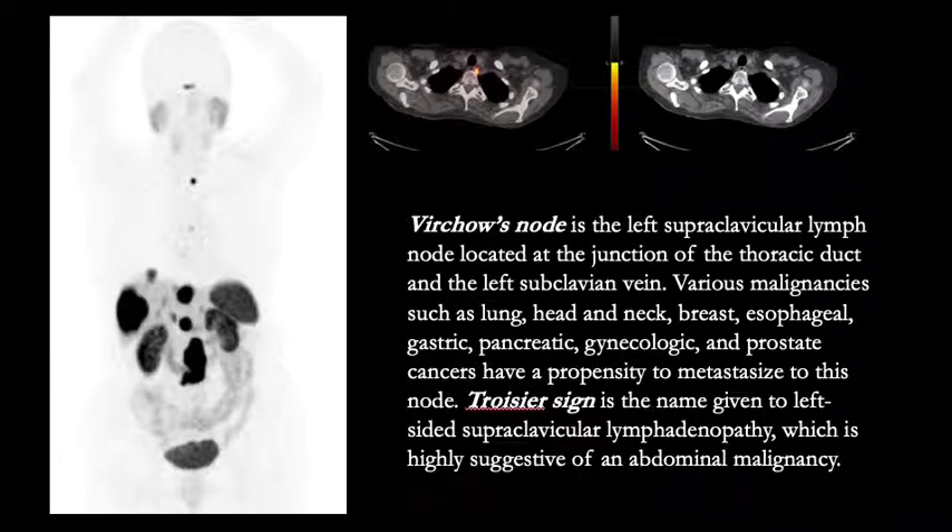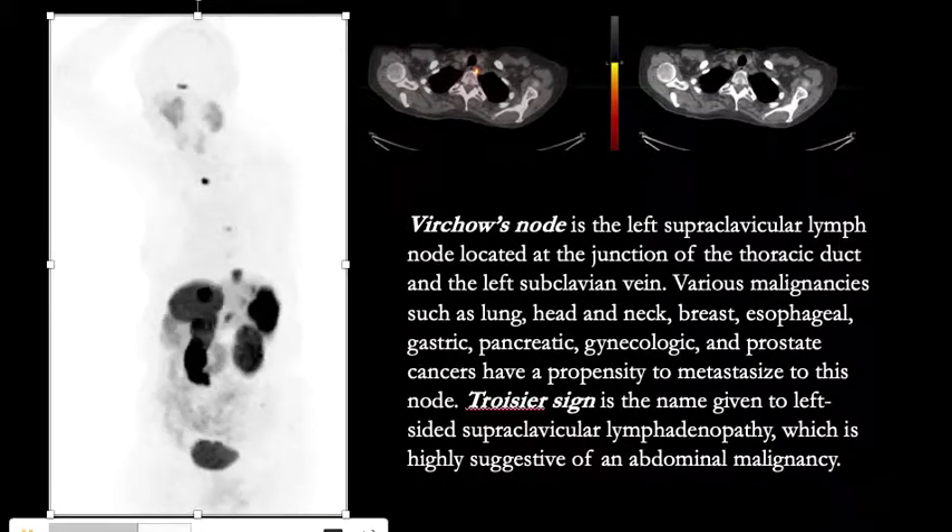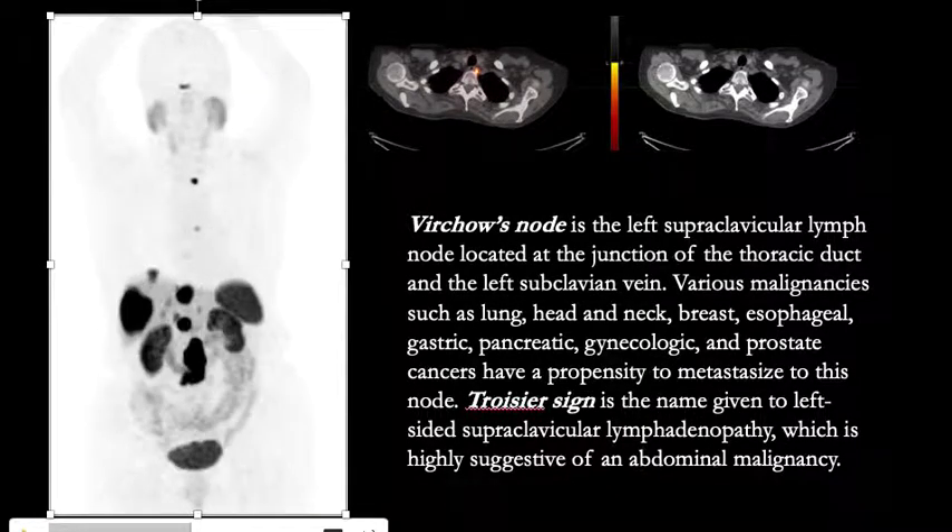Hi, this is Piyush Prakash and I have an interesting case to share with you. Let's start by looking at this rotating image. This is from a Gallium-68 Dotatate PET-CT in a patient with metastatic neuroendocrine tumor and there is disease in the abdomen. We see several foci of increased uptake, a focus in the mid-chest and a focus in the lower neck.